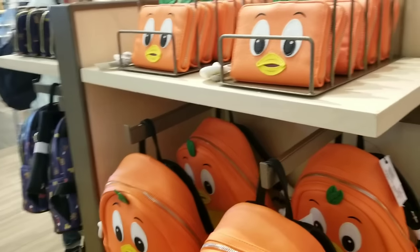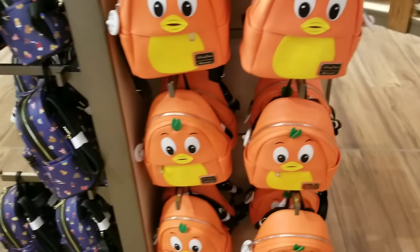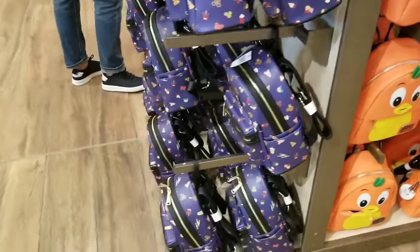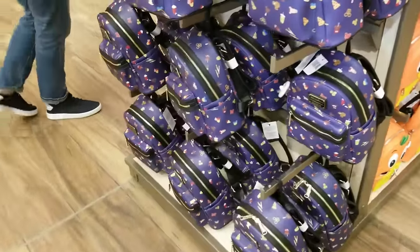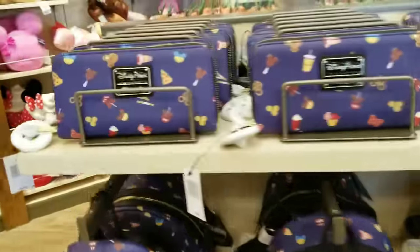I was at the Disney Character Warehouse this week and they received the orange bird backpacks and the wallets, which is crazy. This is also a new addition here — you probably won't see those in the outlets anytime soon.